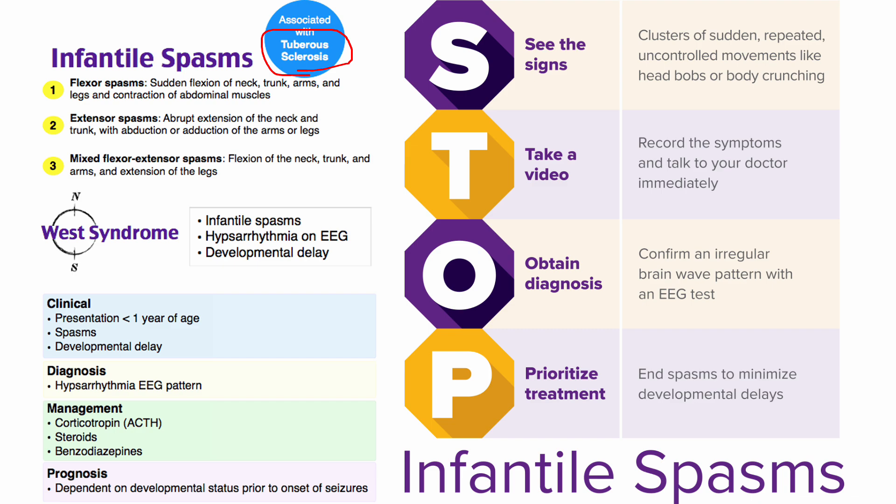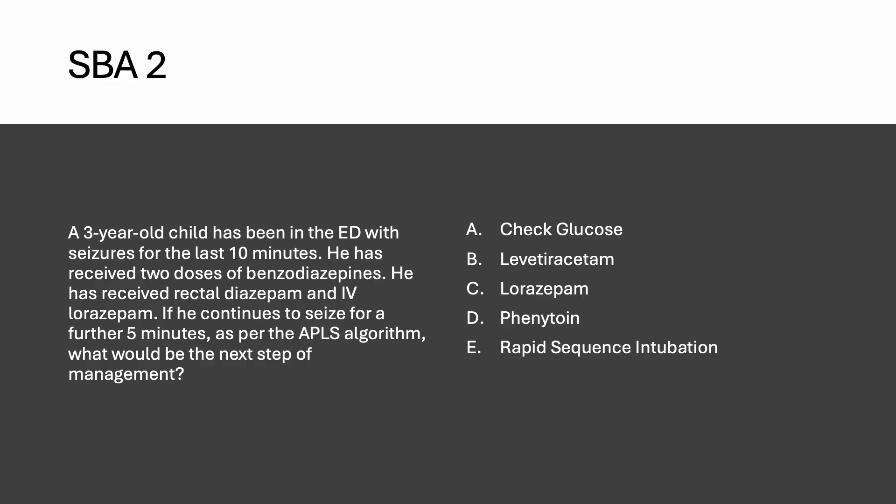Question number two: a three-year-old child is in the ED with seizures for the last 10 minutes. He has received two doses of benzodiazepines — rectal diazepam and IV lorazepam. If he continues to seize for a further five minutes, as per the updated APLS algorithm, what would be the next step? Options include: check glucose, levetiracetam, lorazepam, phenytoin, and RSI — RSI being the last step.